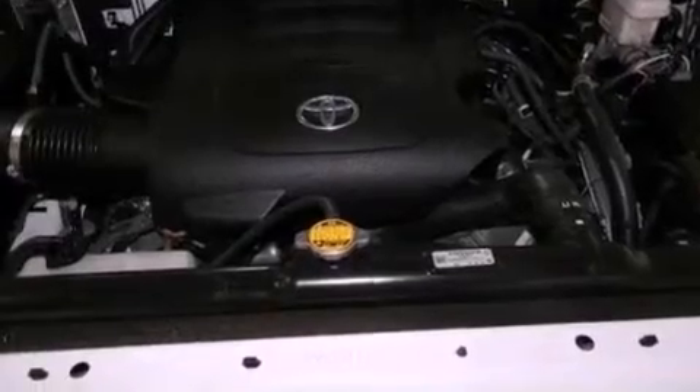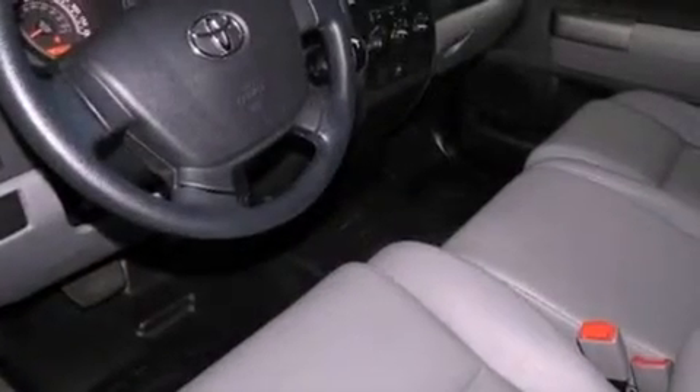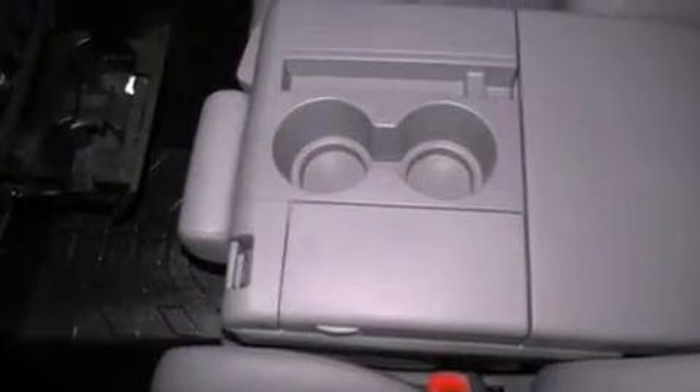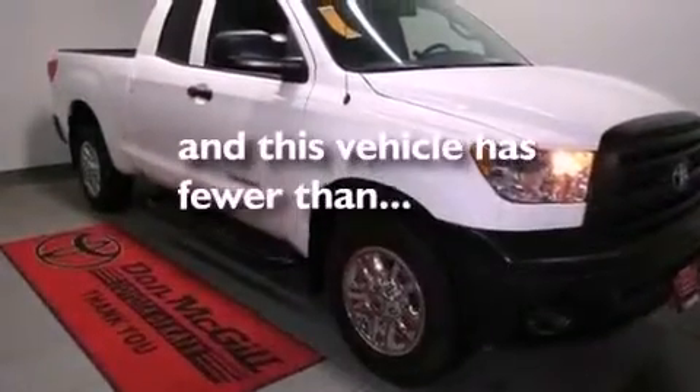Air conditioning, cruise control, heated side view mirrors, variable valve timing, an engine immobilizer theft deterrent system, a passenger side vanity mirror, an anti-lock braking system, side impact airbags, a keyless entry system, and this vehicle has less than 7,000 miles.